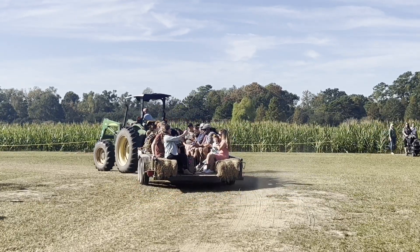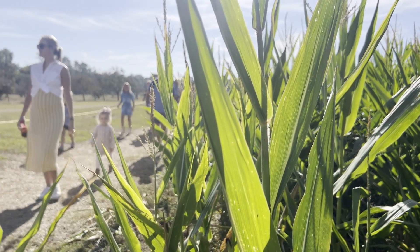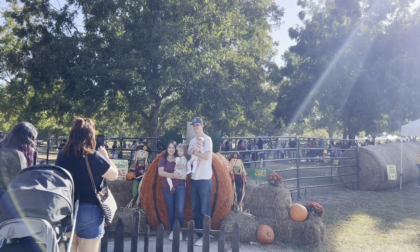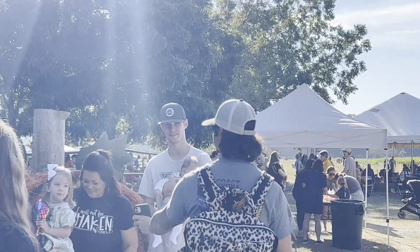Despite initial concerns about competing with LSU football Saturdays, Burden Gardens has become a staple for a diverse crowd, seeing around 3,000 people every Saturday. Many of these people have started a family tradition here. Keith Lewis, another organizer, emphasized the evolving nature of the corn maze, promising a fresh experience for returning visitors.